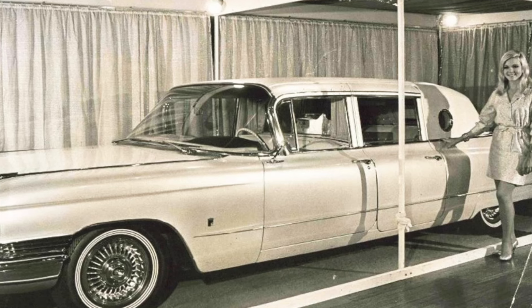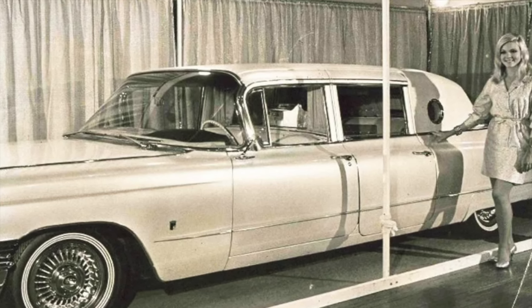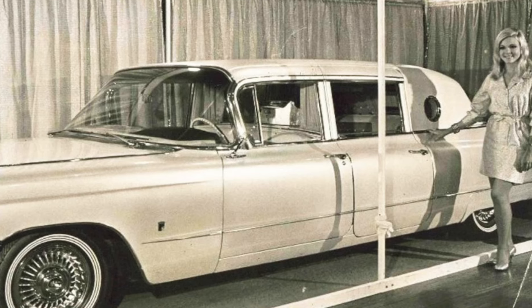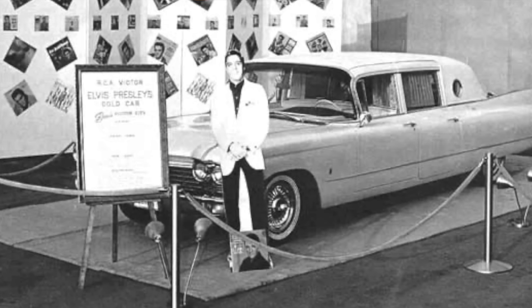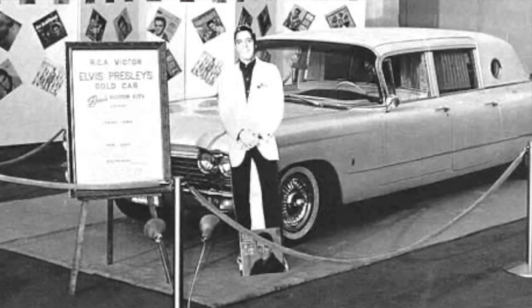Here is Elvis posing with his custom limo in 1967. From there, it traveled overseas to Australia for charity. In January of 1968, the limo was displayed at a hotel in Sydney, then went on to several other stops where fans could buy a ticket to see this little piece of Elvis. This event was to raise money for the Benevolent Society of New South Wales.